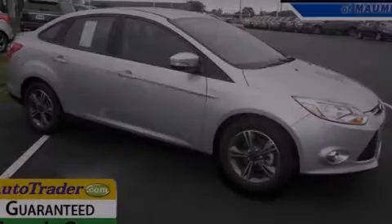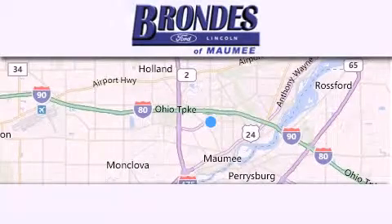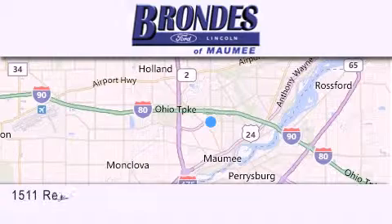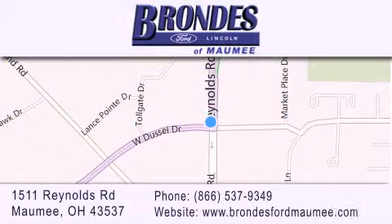Please call today to reserve this vehicle for a test drive. Brondie's Ford Maumee offers a wide selection of Ford and Lincoln vehicles and is an automotive leader in the area. Stop by our showroom located at 1511 Reynolds Road in Maumee and visit us online at brondiesfordmaumee.com, and we'll see you next time.